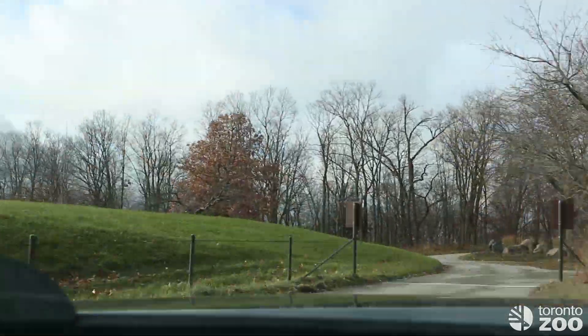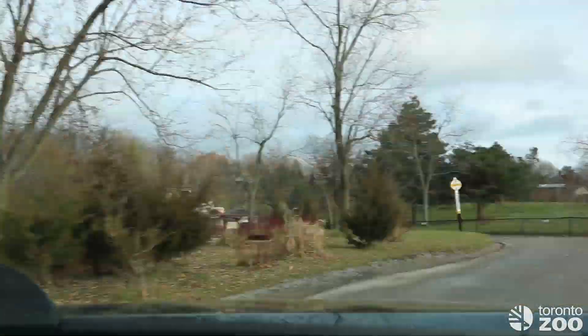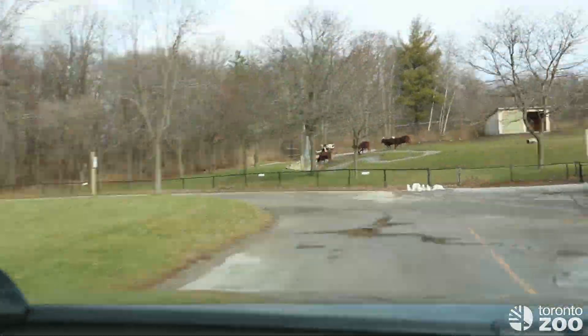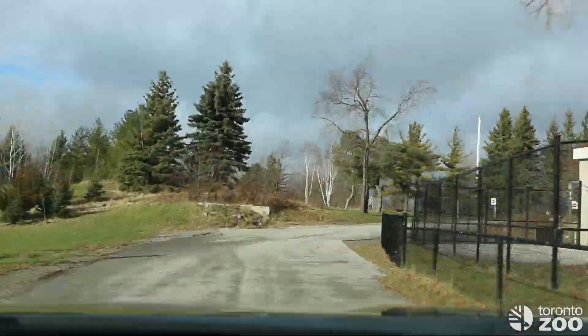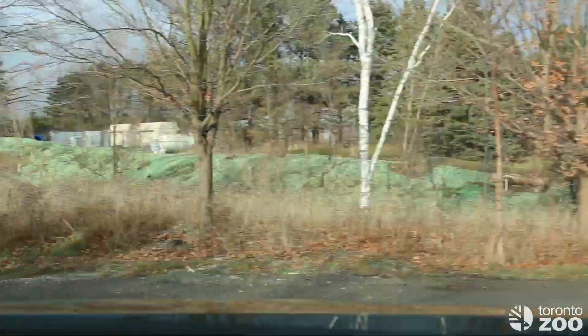The separation of the breeding center from the savannah is critical because cheetahs are naturally solitary. Females don't naturally live near males for extended periods of time, so our breeding females typically live in the savannah while the males live down here.